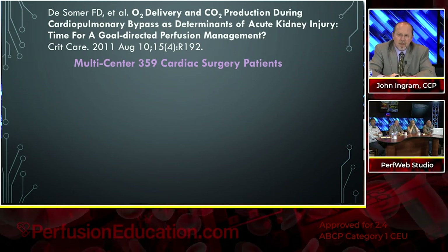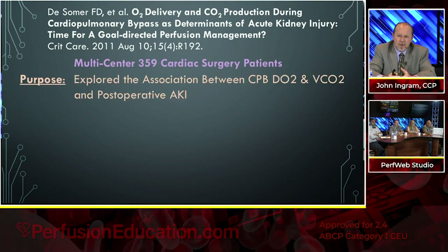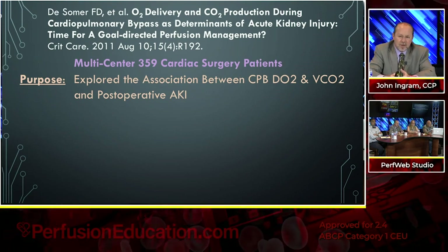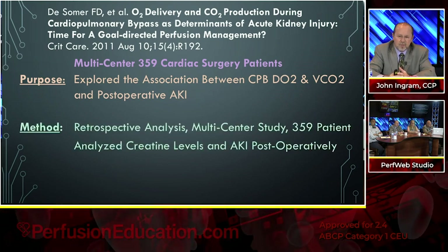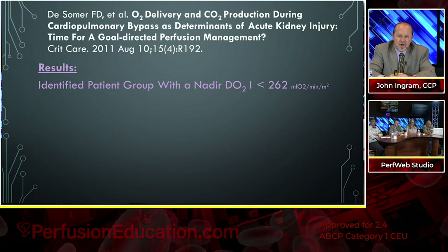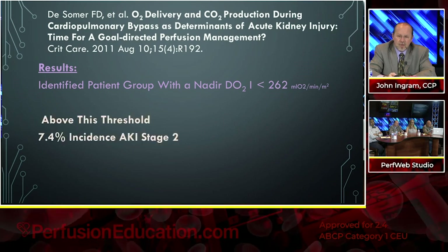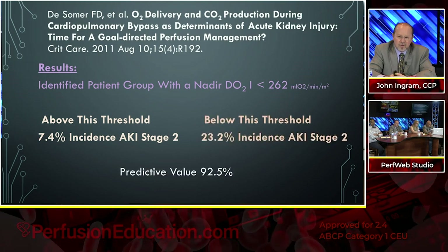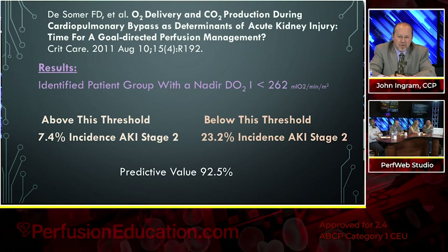Another study back in 2011 looked at O2 delivery and CO2 production in relation to acute kidney injury. They looked at 359 cardiac surgery patients with the purpose of exploring the association between delivery of oxygen on bypass and carbon dioxide production and how that relates to post-operative AKI. They identified a group with a Nadir DO2 of less than 262. Above this threshold there was only a 7.4% incidence of AKI stage 2, and below this threshold there was a 23.2% incidence — a predictive value of 92.5%.